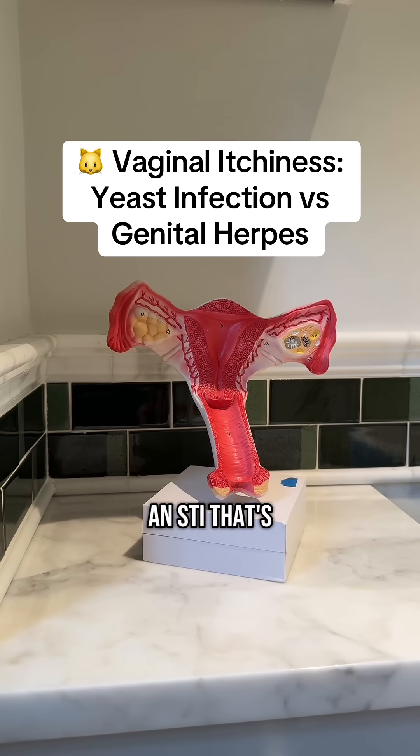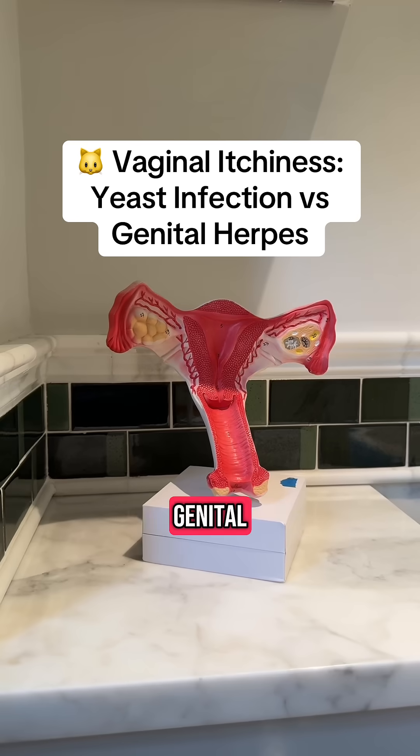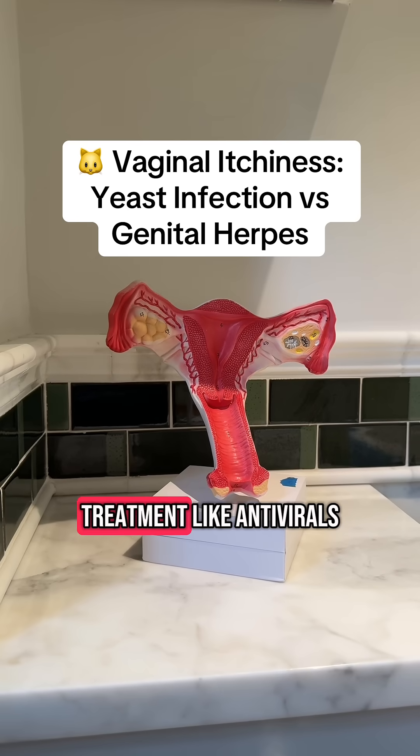Genital herpes is an STI that's caused by the herpes simplex virus. There are two virus strains that can cause genital herpes: HSV1 and HSV2. These are the same viruses that cause oral herpes, also known as cold sores. Genital herpes typically causes recurrent episodes, but treatment like antivirals can help minimize this.